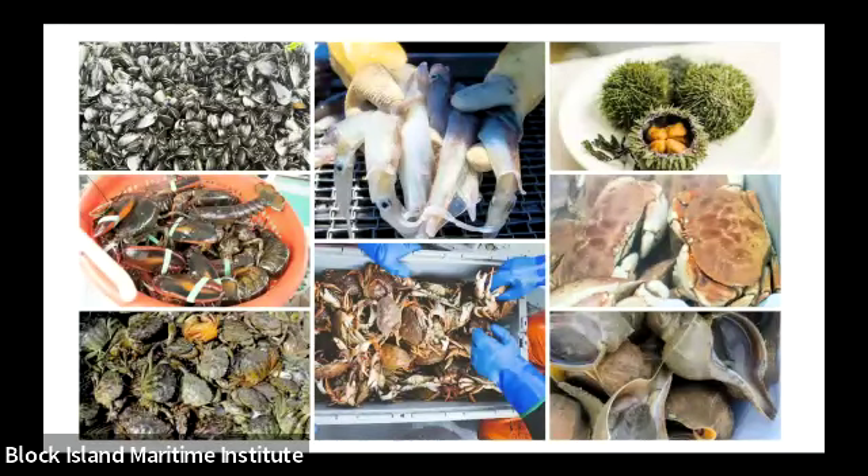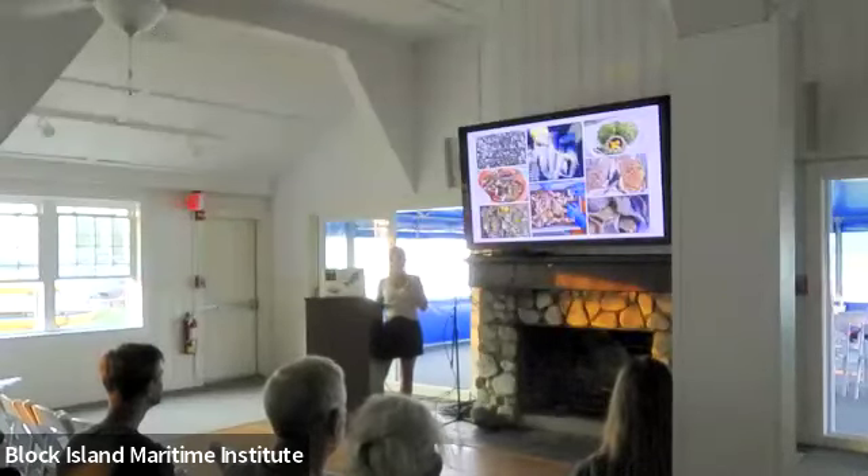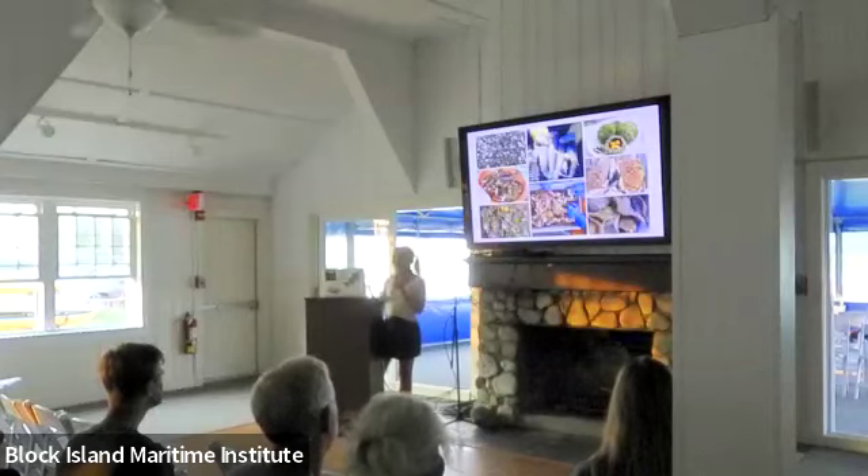Whelks are a fairly meaty, tough species — you have to pressure cook or cook them low and slow. But they create a delicious sweet shellfish flavor used in Italian cuisine in what they call scungilli, which is like a snail salad. They're also used in Asian cuisine in stir fries, and in Caribbean cultures you can use them similarly to conch — making fritters or cracked conch. Fishermen often refer to them as whelks and conch.